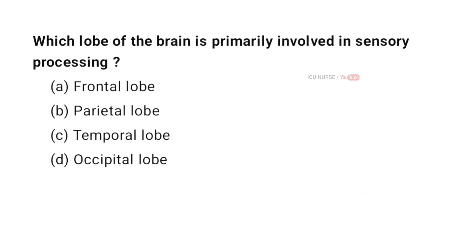Which lobe of the brain is primarily involved in sensory processing? A. Frontal lobe. B. Parietal lobe. C. Temporal lobe. D. Occipital lobe. And the correct answer is B. Parietal lobe.